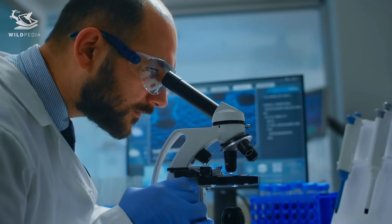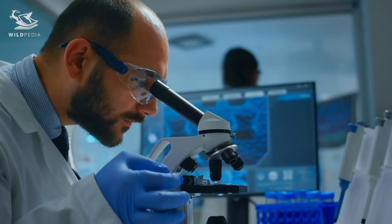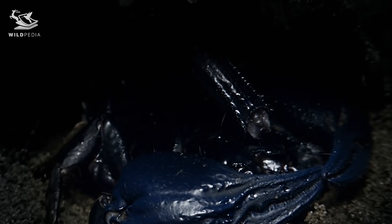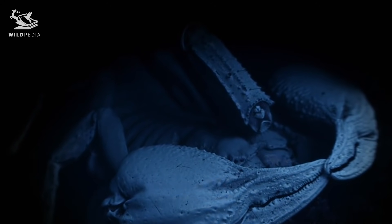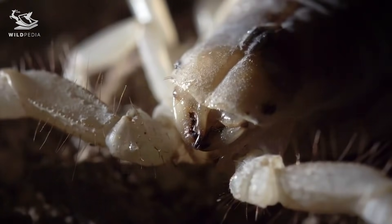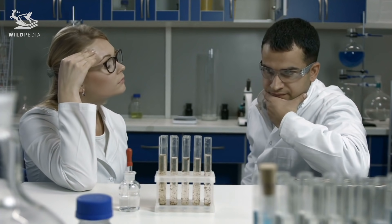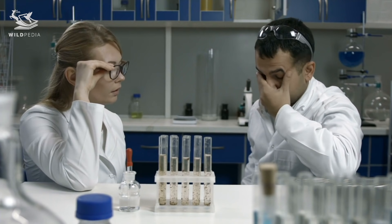While observing scorpions, scientists have noticed that the creatures don't glow immediately after molting off layers of their skin. Rather, the cuticles have to harden completely before they shine blue-green in the starlight. But scientists still don't know if the glowing material comes from a chemical reaction in the hardening process, or if the scorpions actually secrete the glowing substance.